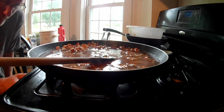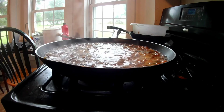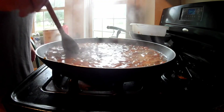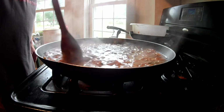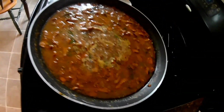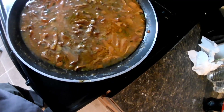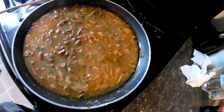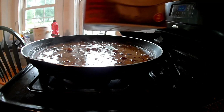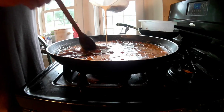Now I'm going to raise the heat and bring that to a boil. All right, we're at a boil. I'm going to turn it down to a simmer now. Give it a nice stir. Let it simmer for about 20 minutes. It's been 20 minutes — here's what it looks like. Now I'm going to stir in half a cup of heavy whipping cream.